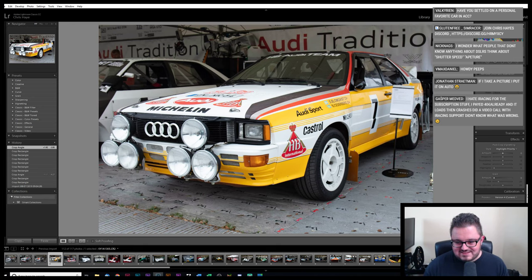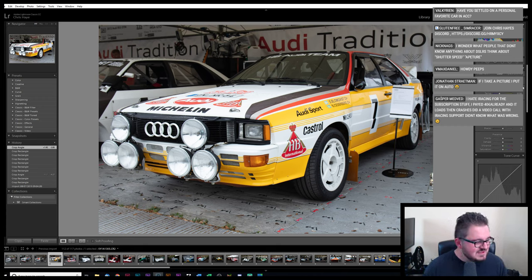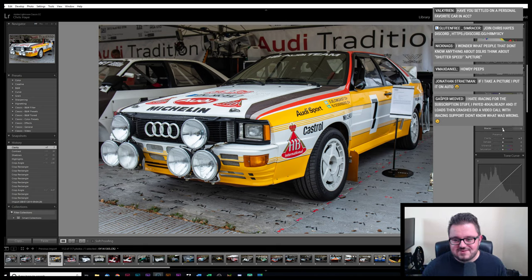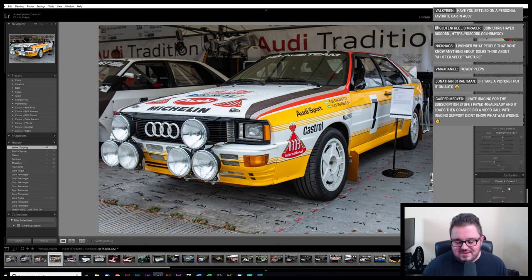Here's something still a bit Audi flavoured but probably a bit more interesting to the Europeans in the room. I hate iRacing for the subscription stuff — I paid 40 euros already and then loads of crashes. Yeah, I think even iRacing's biggest fans dislike the pay model. They've been very successful with it, and software as a service is just becoming the new norm. While they've got no real direct competitors, there's not a lot any of us are going to be able to do about it.